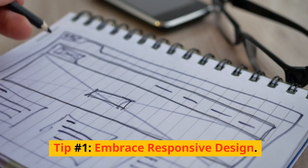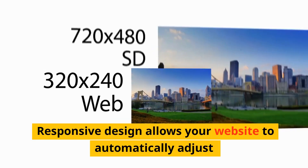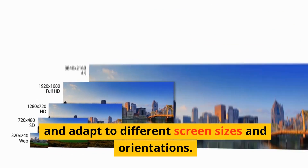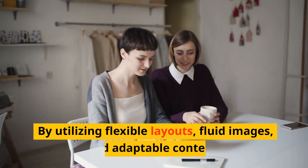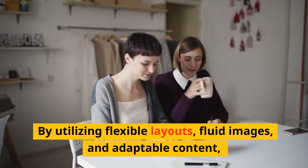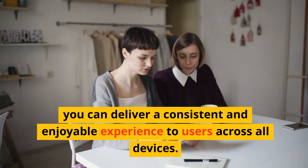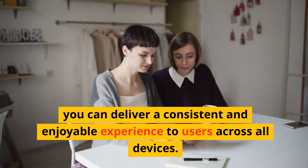Tip number one: embrace responsive design. Responsive design allows your website to automatically adjust and adapt to different screen sizes and orientations. By utilizing flexible layouts, fluid images, and adaptable content, you can deliver a consistent and enjoyable experience to users across all devices.